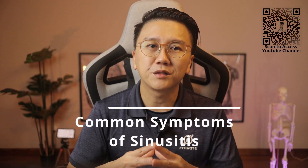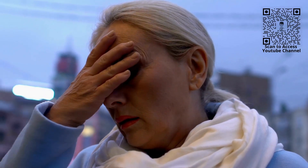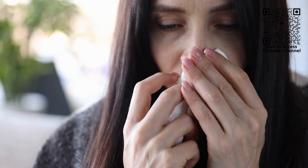Common symptoms of sinusitis include persistent runny and stuffy nose that usually lasts more than a week, thick greenish or yellowish mucus discharge, facial pain or pressure, persistent tiredness, fever, headache, mucus dripping down the back of the throat — medically we call this post-nasal drip — cough and sore throat.